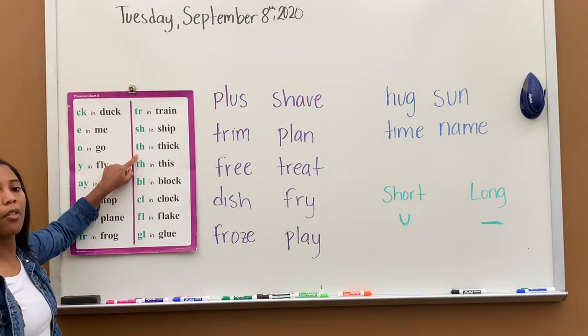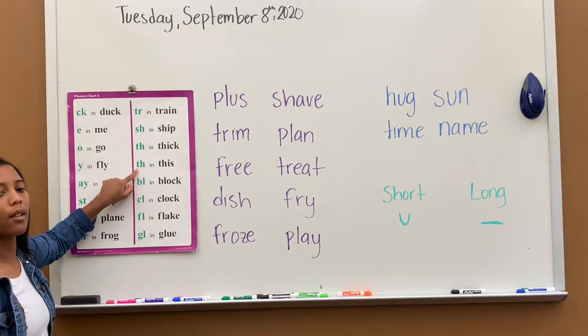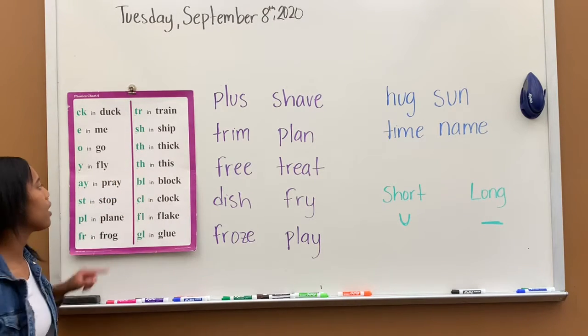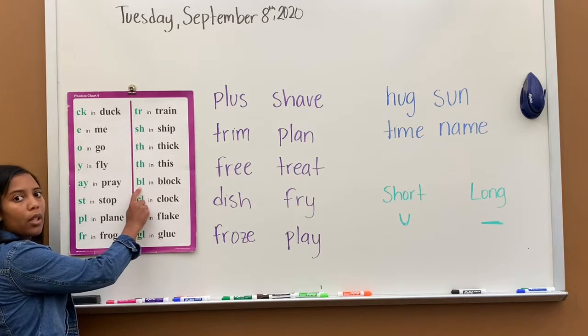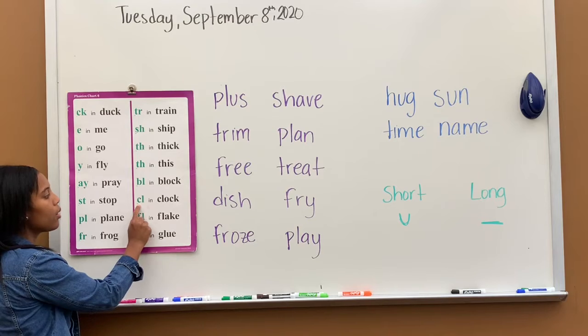TH says th, th in thick. TH says th, th in this. BL says bull, bull in block. CL says call, call in clock.